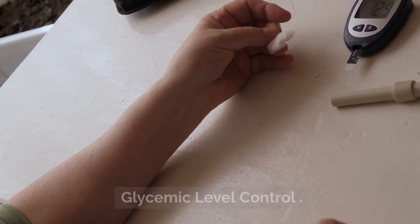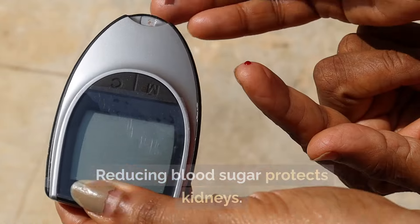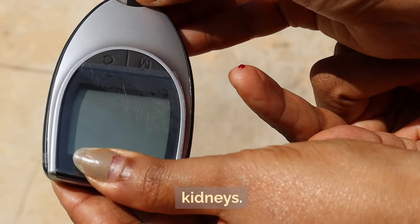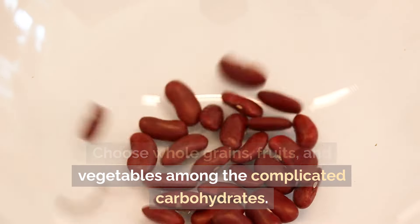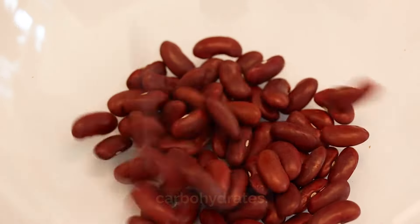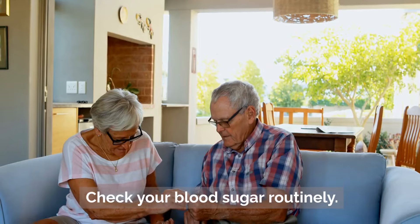Glycemic level control: diabetes is a leading cause of renal disease. Reducing blood sugar protects the kidneys. Choose complex carbohydrates such as whole grains, fruits, and vegetables. Steer clear of sugary treats and drinks, and check your blood sugar routinely.